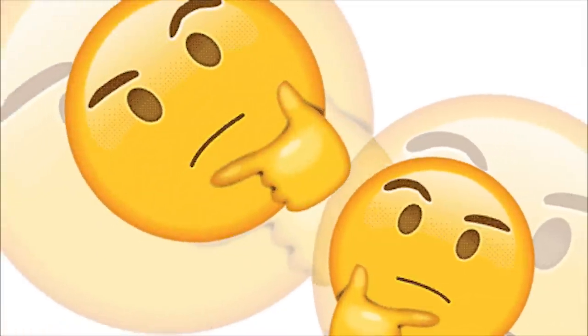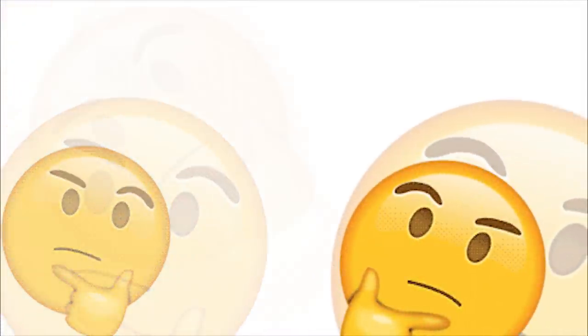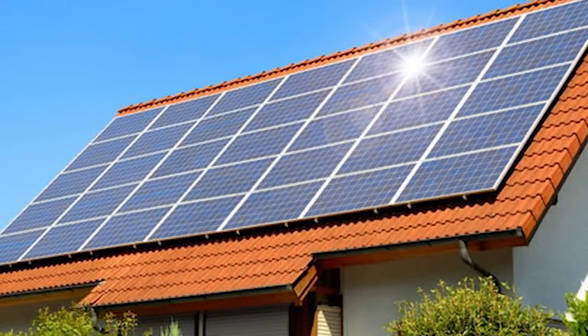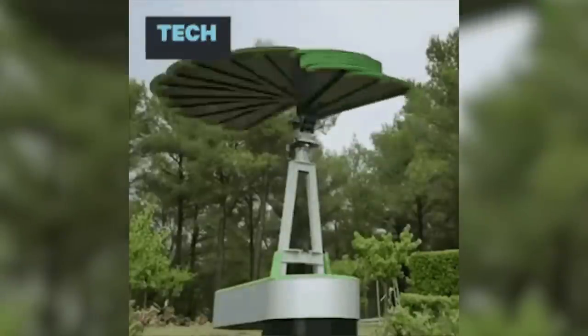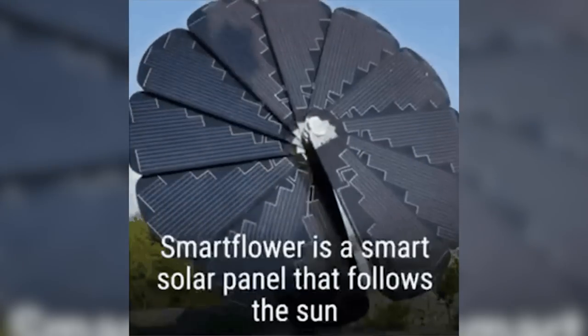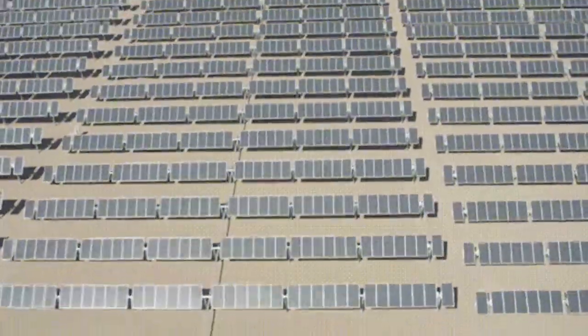Even if we did do it, there would also be the issue of transporting the energy and providing water for the solar panels. Solar panels need liquid to work, and the Sahara is famously very dry, save for a small number of oasis towns. Right now, the production of solar panels isn't environmentally benign. Producing enough to cover the Sahara would take up a lot of resources and it would be a while for us to recoup our resource investment, and the output that we get from them isn't the same as the input.